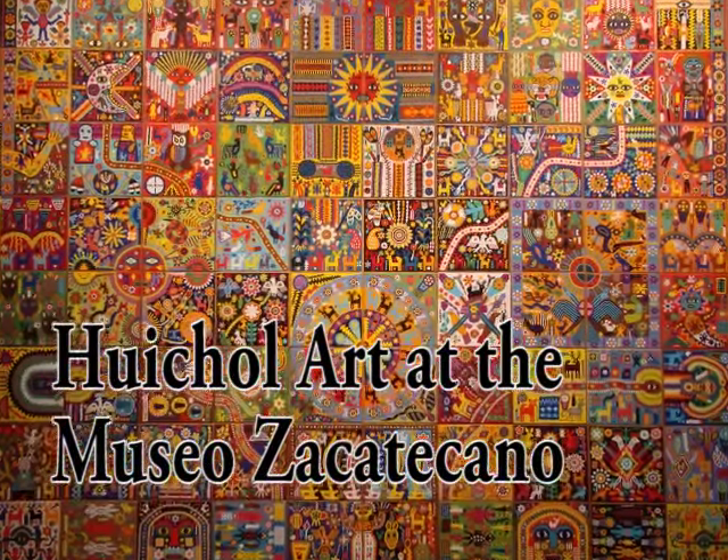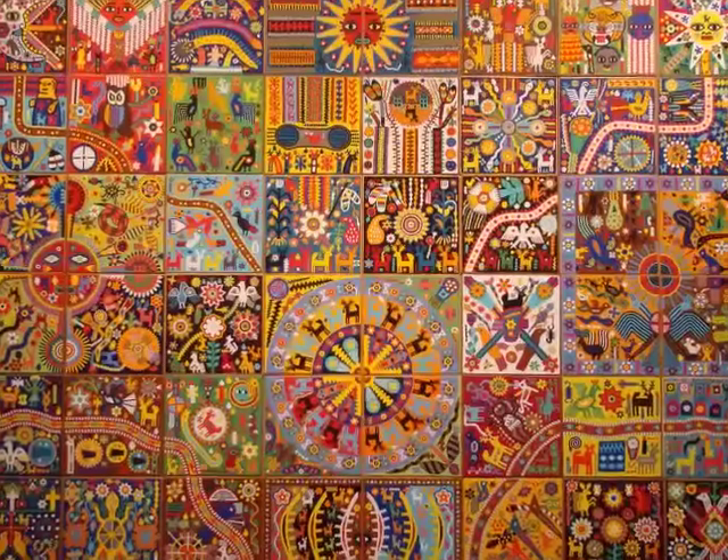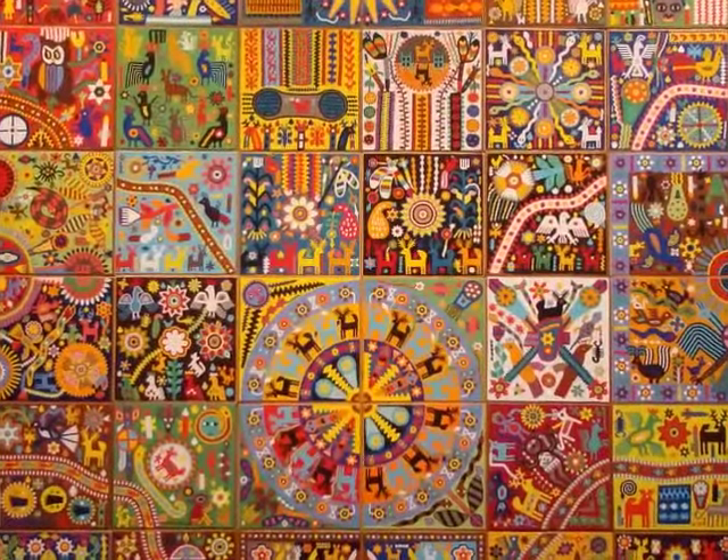Assembled from over two million beads, this massive Huichol mural recounts the creation of the world in blazing colors. It can fill your entire field of vision, like a psychedelic IMAX screen.